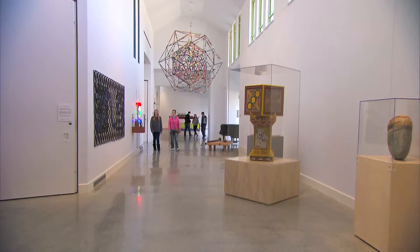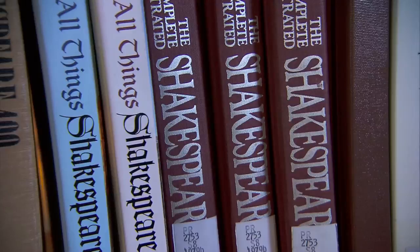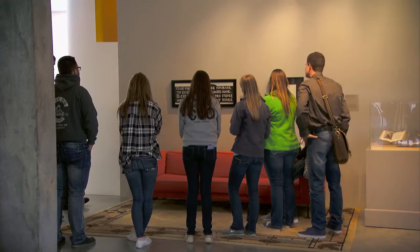It spent four weeks at the Beach Museum of Art there. Much like here, the run-up to that stay was filled with different manifestations of the impact the Bard's work still has today.